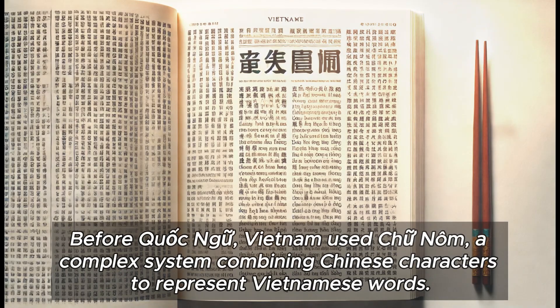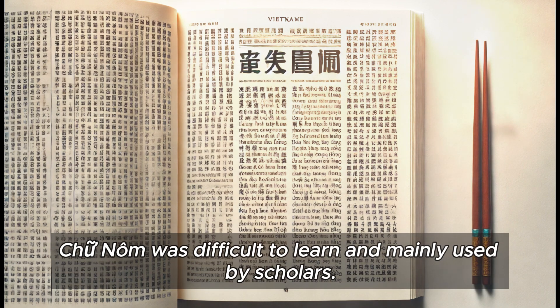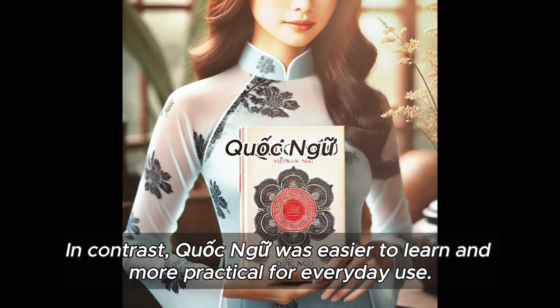Before Quoc Ngu, Vietnam used Chu Nom, a complex system combining Chinese characters to represent Vietnamese words. Chu Nom was difficult to learn and mainly used by scholars. In contrast, Quoc Ngu was easier to learn and more practical for everyday use.